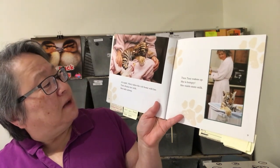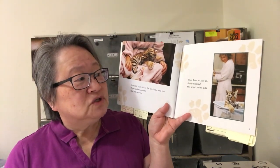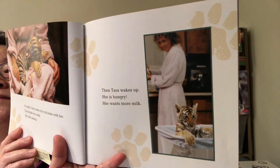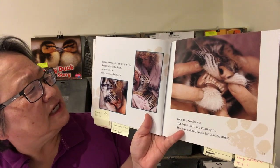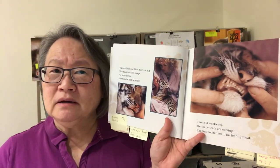At night, Mary takes the cub home with her. Tara drinks her milk and falls asleep, then wakes up hungry and wants more milk. Tara drinks until her belly is full and falls back to sleep. As she sleeps, she grunts and squeals. What is grunting and squealing? Let's pretend we're baby tigers that are asleep and grunt and squeal in our sleep. Is that what you sounded like? That's funny, isn't it?